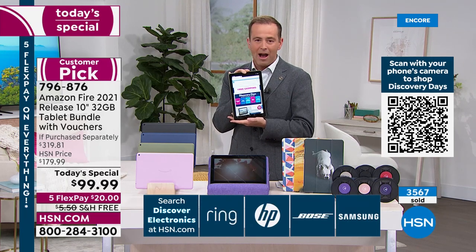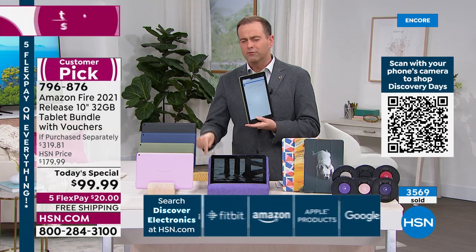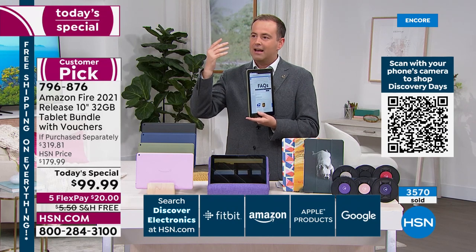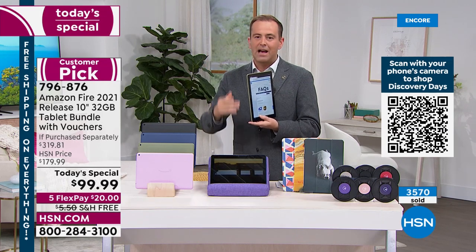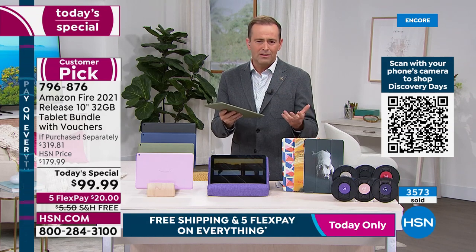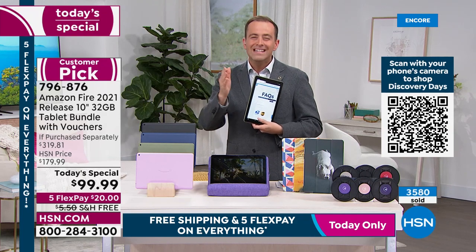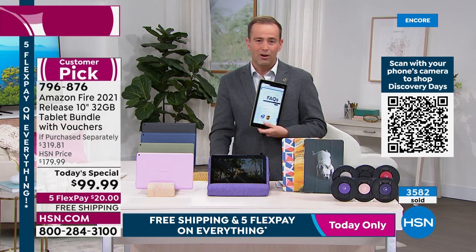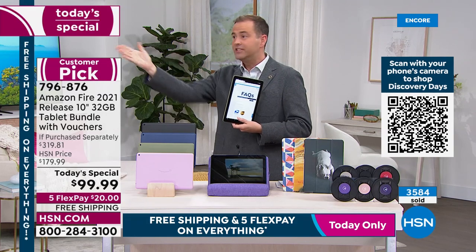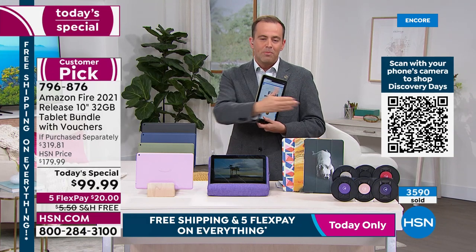There is a big 'but' — when we sell out, we don't have any more at this price. You could go right now to Amazon and spend $140 on the kids version. This is the 10-inch, biggest screen, Dolby Atmos sound, 50% more RAM, 10% brighter display, 12-hour battery, octa-core processor. We're at $99 and you get a $40 case.